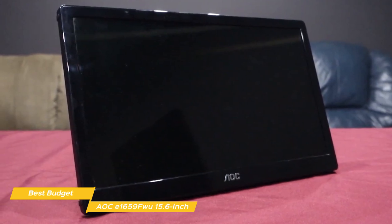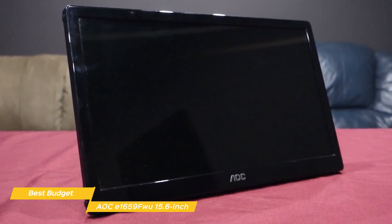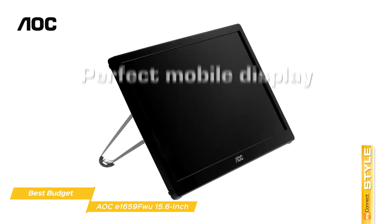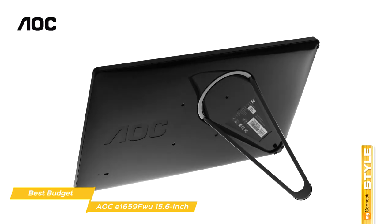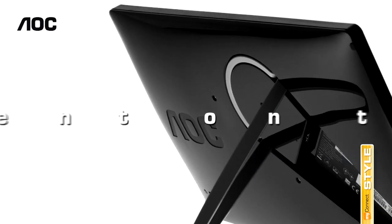The AOC E1659FW 15.6-inch portable monitor is the best budget portable monitor with simple and fast USB connection, HD display, and can be used in both portrait and landscape modes, making it great for business presentations or working on the go.